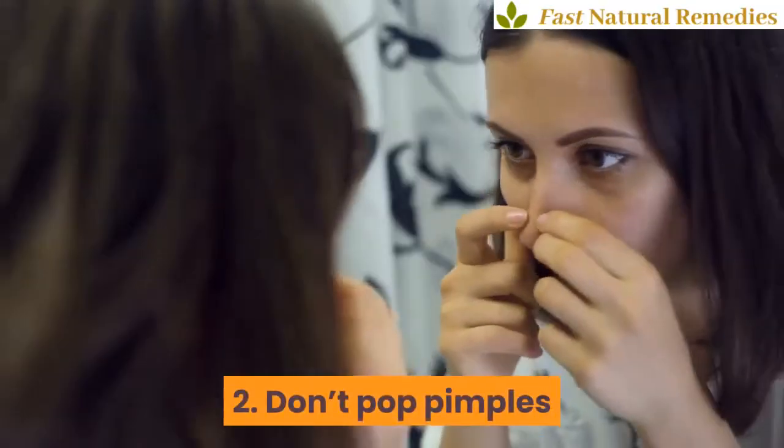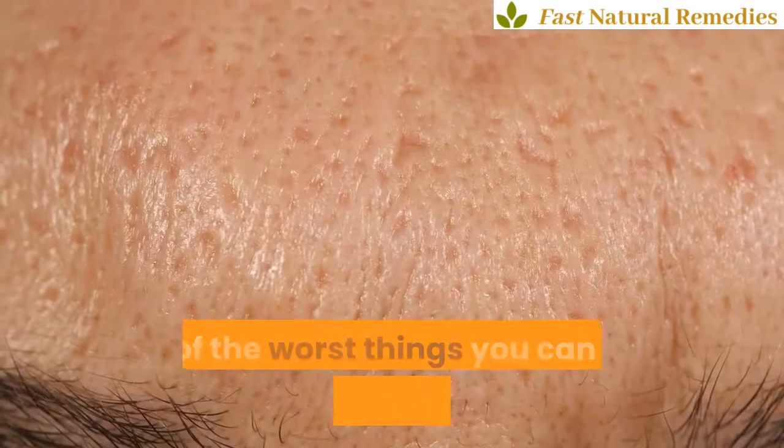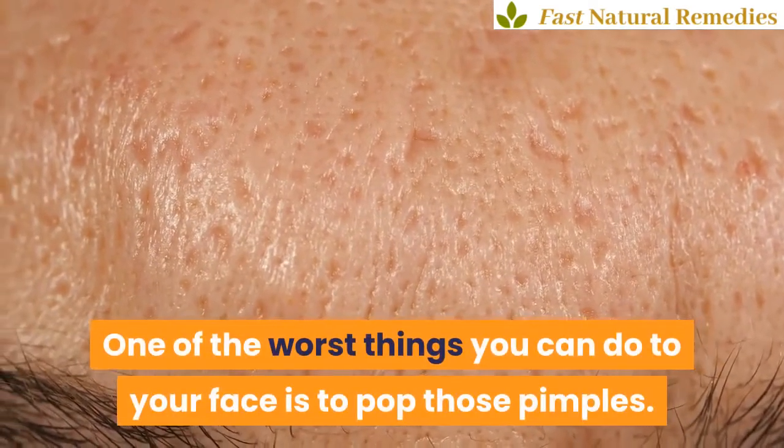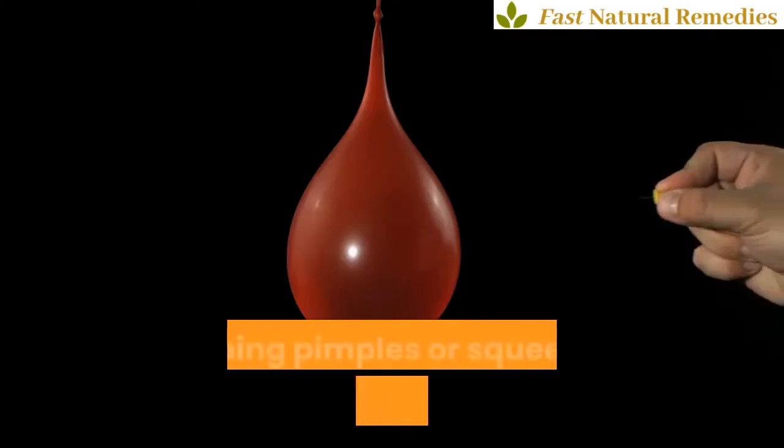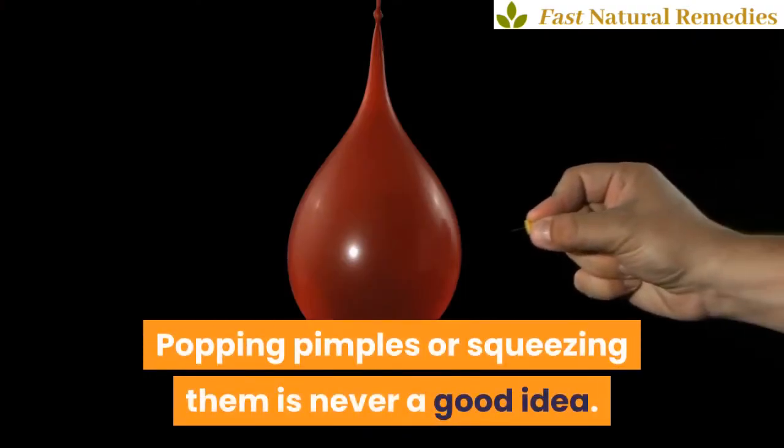2. Don't Pop Pimples. One of the worst things you can do to your face is to pop those pimples. Keep your hands off your face at all times. Popping pimples or squeezing them is never a good idea.